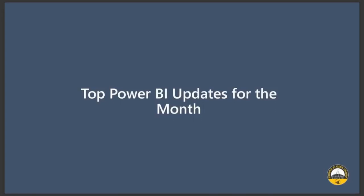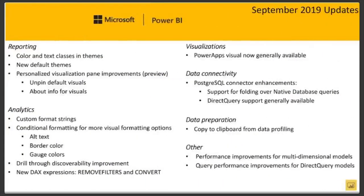So what were the updates for September 2019? This is just a summary — you could go watch the video on YouTube. Amanda usually puts the updates from Microsoft and she's broken down all these wonderful updates. Under reporting, there are color and text classes in themes, so your themes are much easier, brighter, and nicer looking. You can also more easily create your own custom themes. And there are personalized visualization pane improvements.